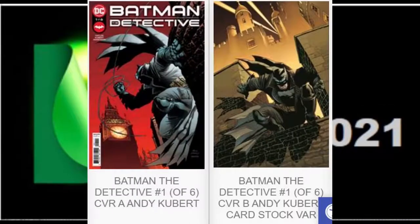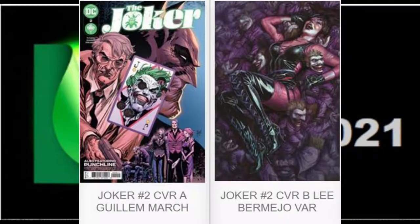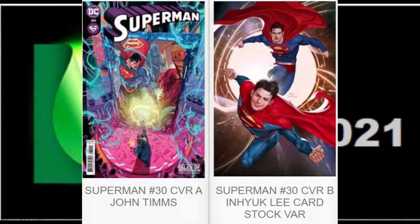Next we have a new six-issue limited run, Batman the Detective, issue number one. We've got two open order covers as well as a 1-in-25 Riccardo Federici cardstock variant. Next we have Challenge of the Super Sons, issue number one of a seven-issue limited run, with two available open order covers. Then we have Joker issue number two, with three open order covers and a beautiful Riccardo Federici 1-in-25 sketch variant of Punchline.